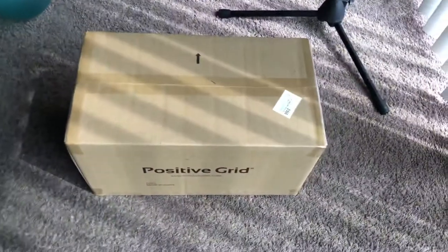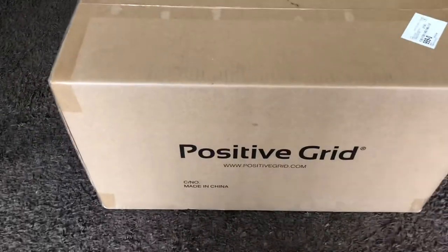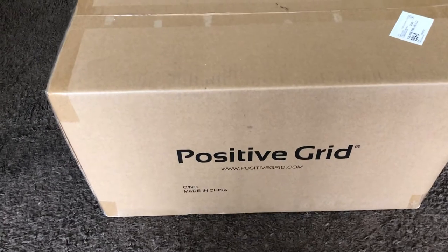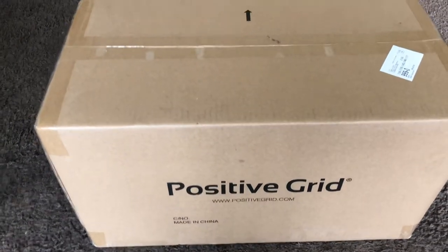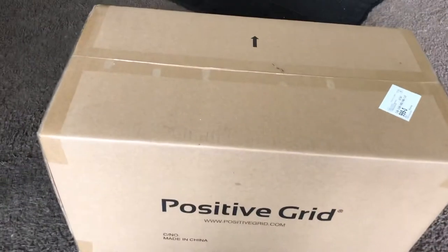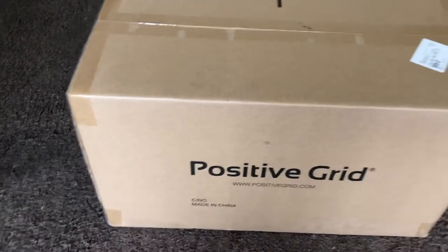Hey guys, I got my return Spark amp back. As you guys know from my previous video, on August 20th my Positive Grid Spark amp died on me — it had power but there was no sound whenever you plugged anything into the input jack. I think something with the jack went bad.